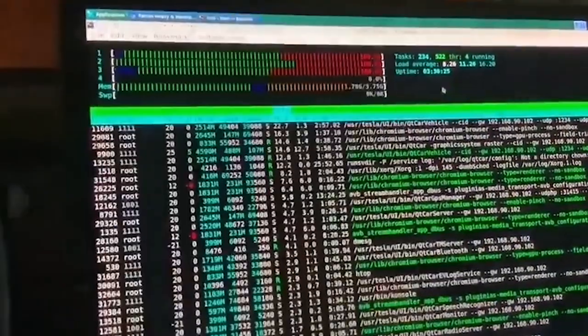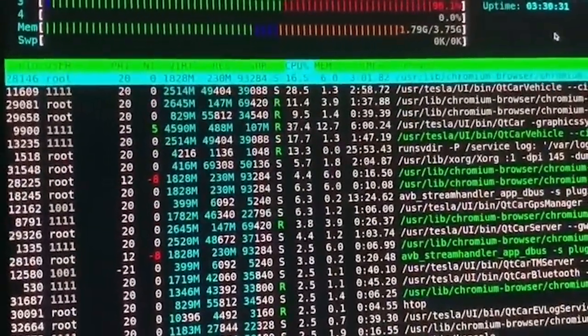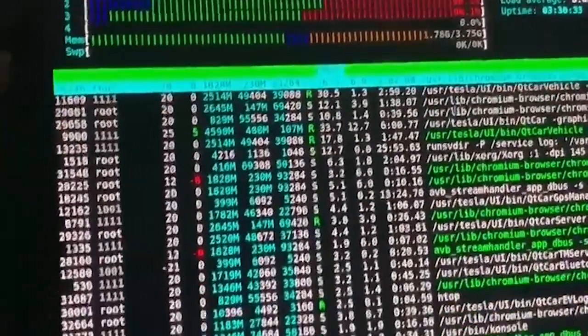A Tesla Model 3 owner and member of the Tesla Reddit forum managed to secure shell into the infotainment system and get Ubuntu running. That meant he could access YouTube, something the stock Tesla browser does not permit for safety reasons, as well as get a readout of the hardware specifications.